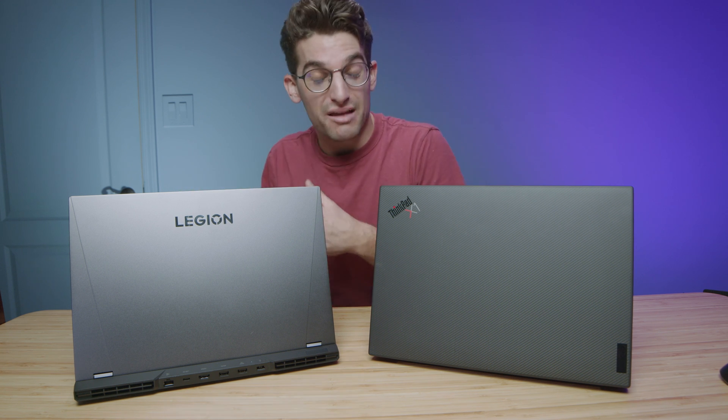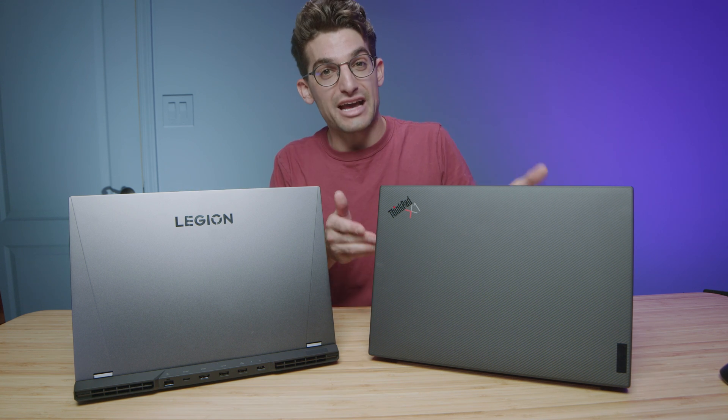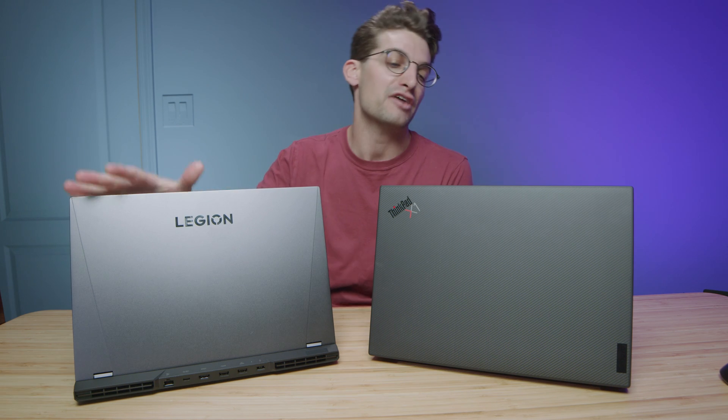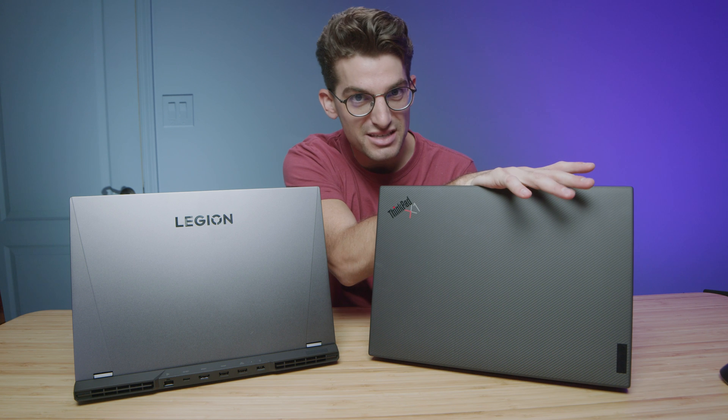I have before me the Lenovo Legion 5i Pro and the Lenovo ThinkPad X1 Extreme Gen 5 — two laptops with i7-12700H CPUs, RTX 3060 GPUs, and 16GB of RAM. However, I think you'd be surprised that the more affordable laptop actually outperforms the more expensive laptop.